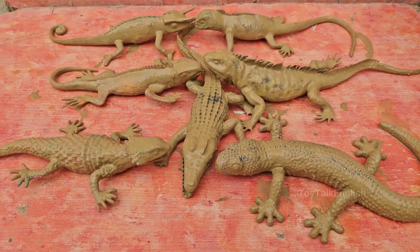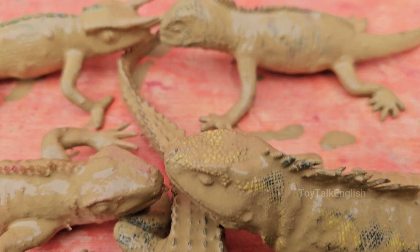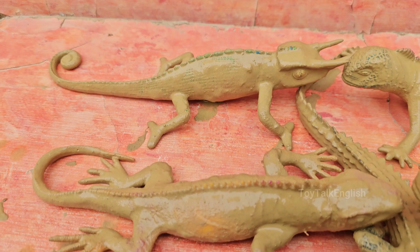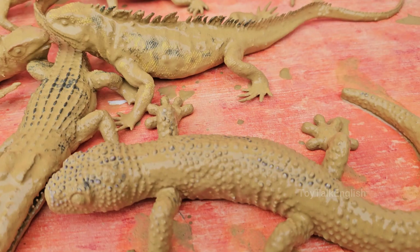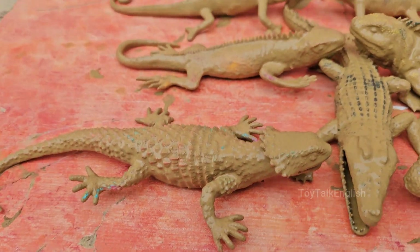Prepare for an extraordinary scientific adventure as we join herpetologists and conservationists living in remote field camps to study Earth's most awe-inspiring lizards in their natural habitats. This groundbreaking expedition follows international research teams across five continents, from the volcanic islands of Komodo to the sun-baked Australian outback.